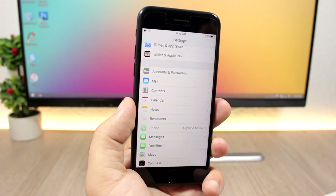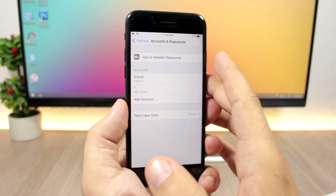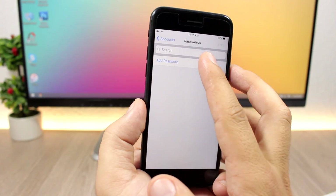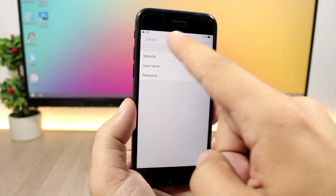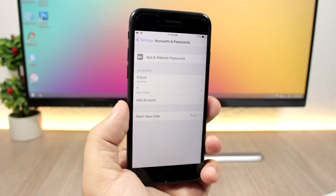On iOS 11, if you go to Settings > Accounts & Passwords, you'll find App and Website Passwords. You can add a password by entering the website, username, and password and saving them directly from Settings — a new section called App and Website Passwords.